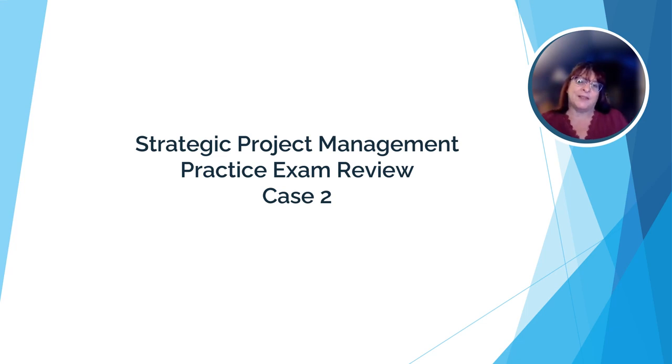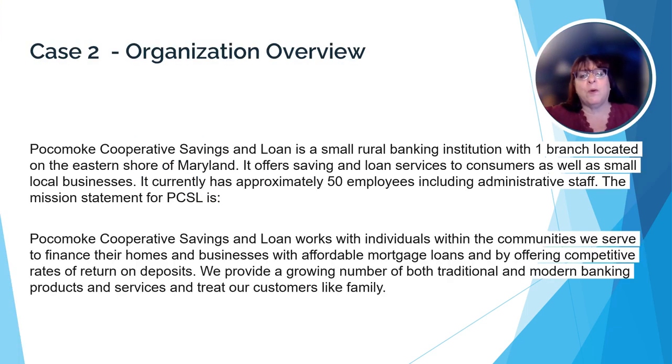Let's get started on case two. I'm going to go over case two with you and then I chose five questions from the actual practice exam to discuss. Just like case one, this case is broken into a number of different sections to help you find things quickly as you prepare to answer the questions.